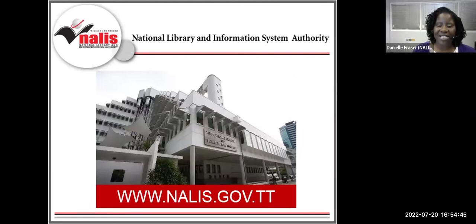The National Library and Information System Authority of Trinidad and Tobago, NALIS, is the country's coordinator of all library and information services. Beyond the Heritage Library, there are over 25 public libraries, three libraries in correctional institutions, libraries in secondary and primary schools, and special libraries in several government agencies, all administered by NALIS. Please visit our website, www.nalis.gov.tt, for more information about our services.